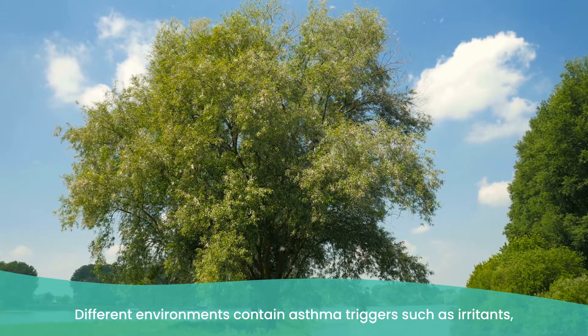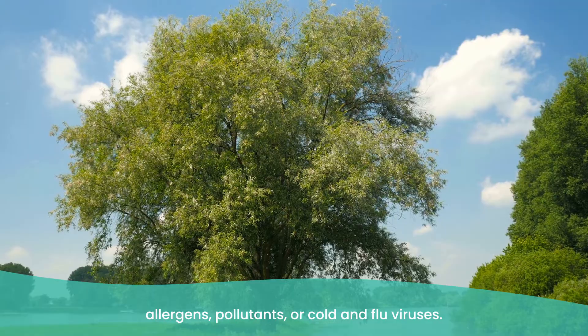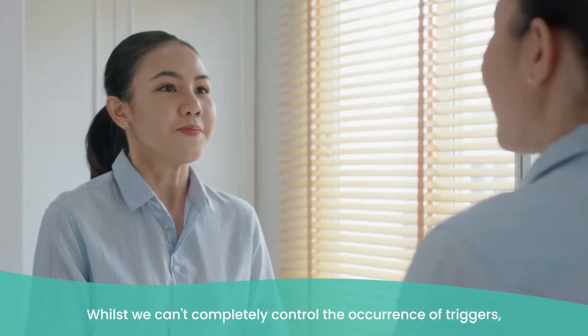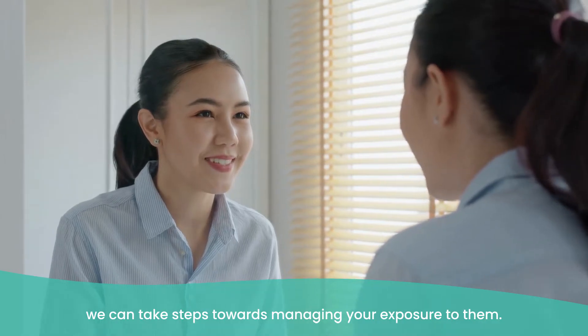Different environments contain asthma triggers such as irritants, allergens, pollutants, or cold and flu viruses. Whilst we can't completely control the occurrence of triggers, we can take steps towards managing your exposure to them. Common indoor triggers include dust, smoke, mould, and household pets, and I'm going to give you some ways to reduce the impact of those triggers.